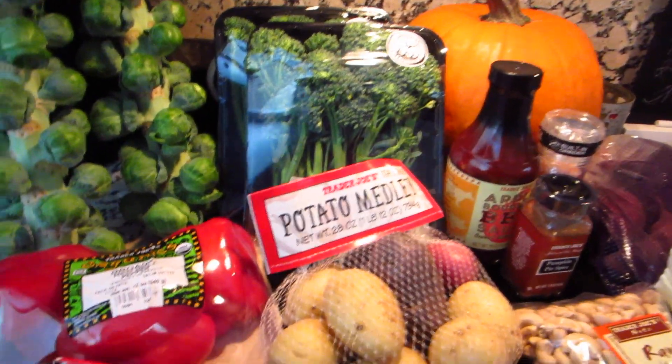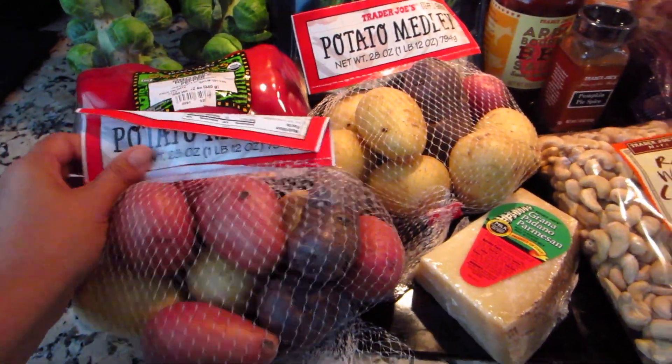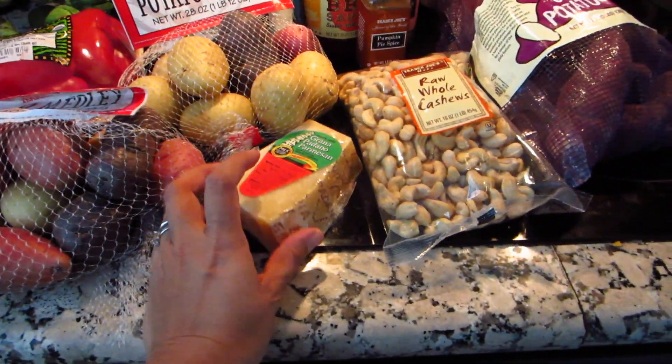I'm going to do Pad Suyu this week. We have some bell peppers, some potato medley. These are going to be for roasted potatoes for Thanksgiving. And the Parmesan.